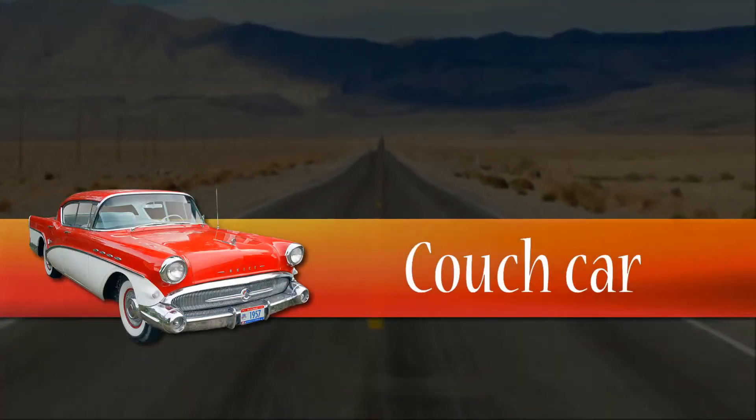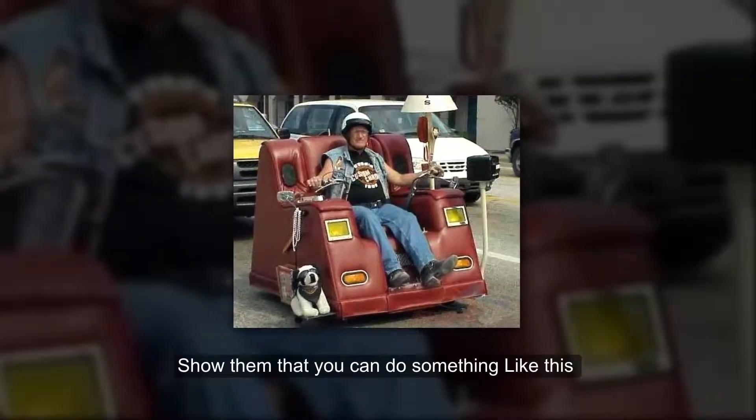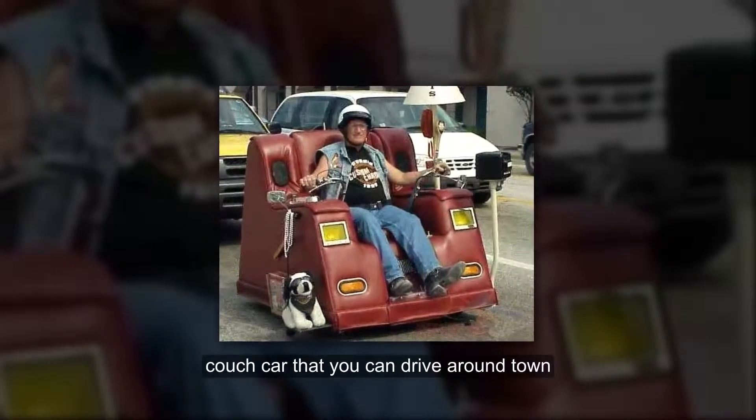Couch Car. Don't let them call you a couch potato. Show them that you can do something like this couch car that you can drive around town.